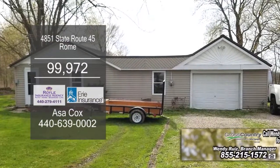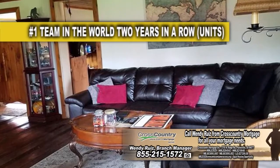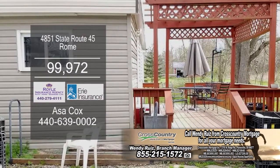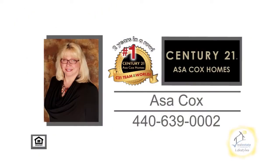This ranch home in Rome offers three bedrooms and one bath. The living room offers updated hardwood floors. The charming kitchen has ample storage space. The backyard deck overlooks the large yard that includes a huge shed. For a private showing, contact the number one Century 21 team in the world, Asa Cox Homes.